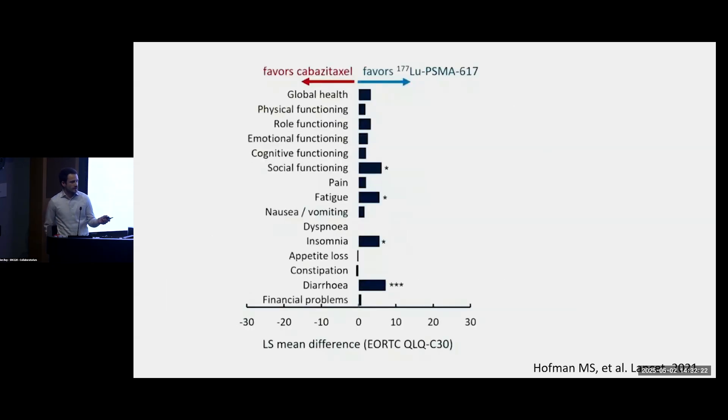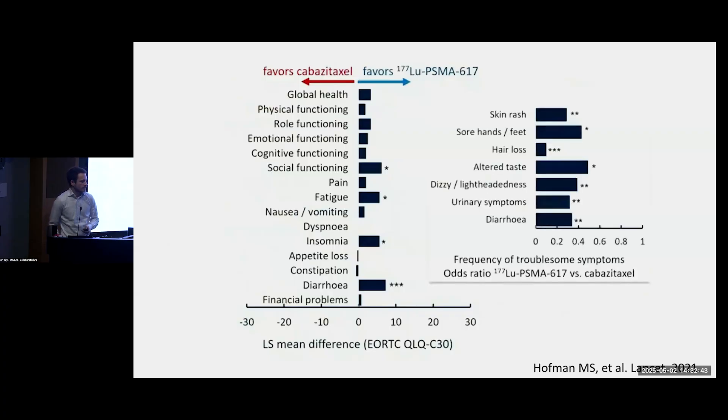The most interesting aspect of this study, to me, is that they looked at patient-reported outcomes. They gave questionnaires to patients as they were receiving treatment with either lutetium or cabazitaxel. Everything to the right of zero means scores were better for men treated with Pluvicto than with chemo. Looking specifically at what was diplomatically called 'troublesome symptoms' — like diarrhea, lightheadedness, hair loss, and abnormal taste — the likelihood of having these significant symptoms was much less with Pluvicto than with chemo. So not only is Pluvicto more effective than chemotherapy, but also better tolerated.